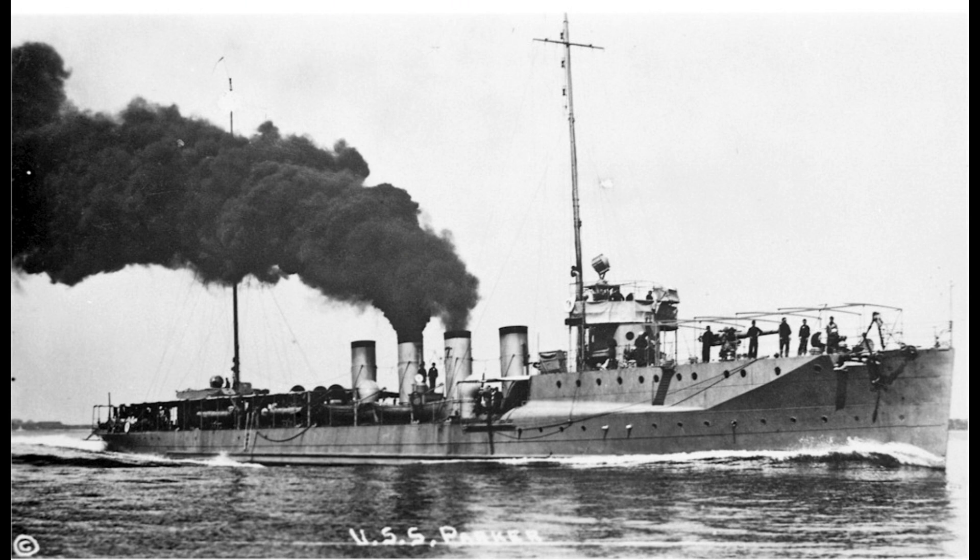In March 1935, Parker was struck from the Naval Vessel Register and subsequently ordered to be scrapped in April.